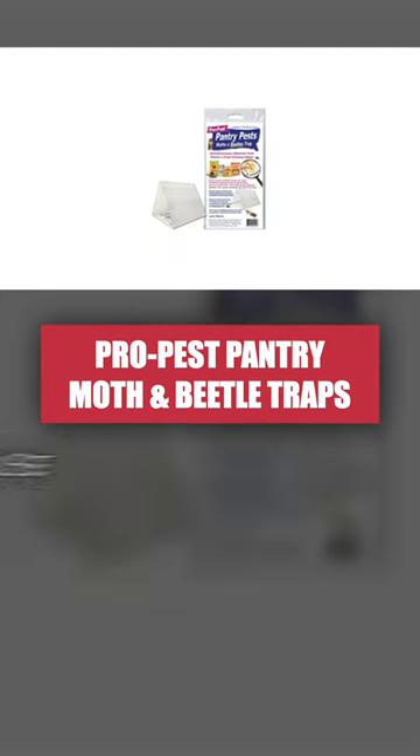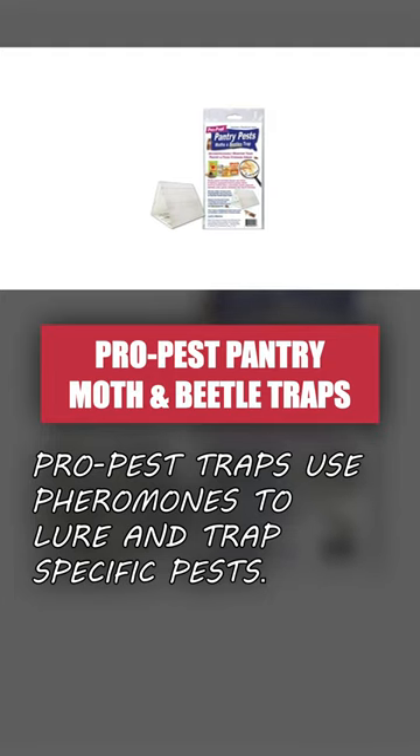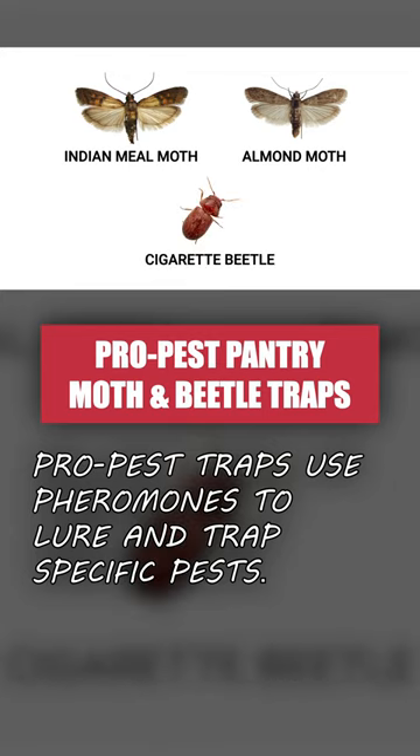ProPest traps are made with pheromones, natural chemicals that attract specific pests. The pheromones in these traps lure pests including the Indian meal moth, almond moth, and cigarette beetle.